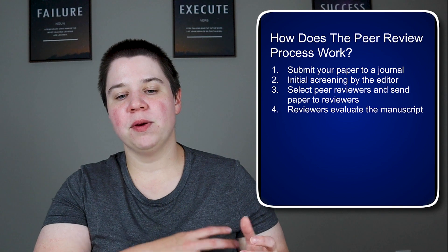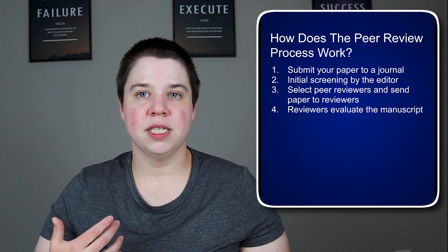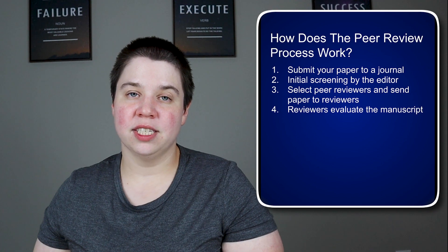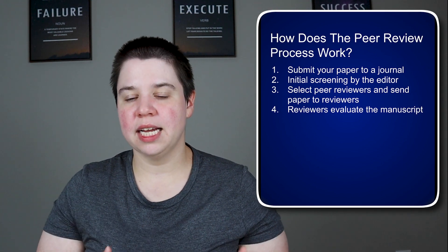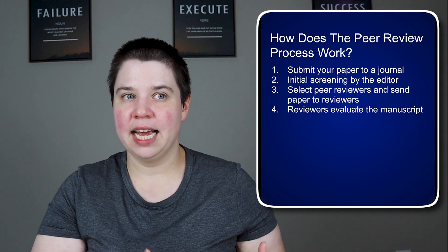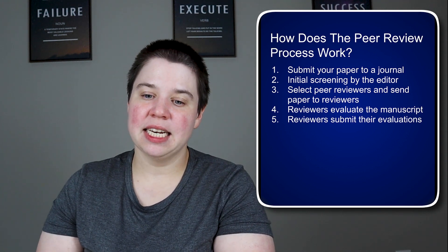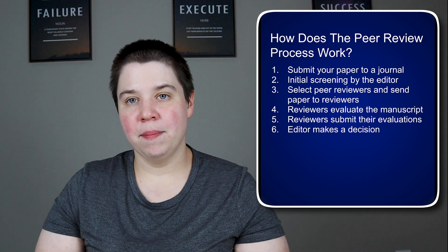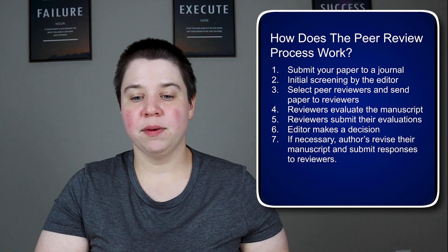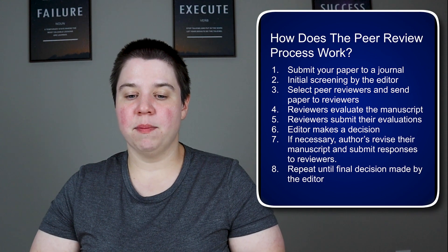Once peer reviewers are selected and receive the paper, they evaluate the manuscript — looking at whether it's quality, whether the study was designed well, whether the conclusions actually match what the data presents, and whether the authors are contextualizing conclusions or cherry-picking to make the story they want. The reviewers then submit their evaluations back to the editor, who makes a decision. If necessary, authors revise the manuscript, submit responses to the reviewers, and you repeat this process until the editor makes a final decision.